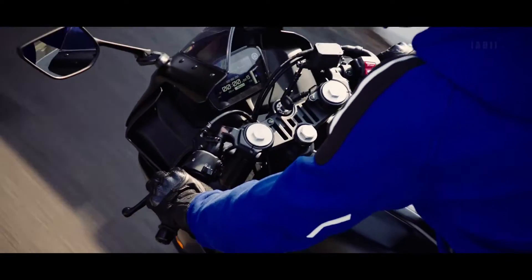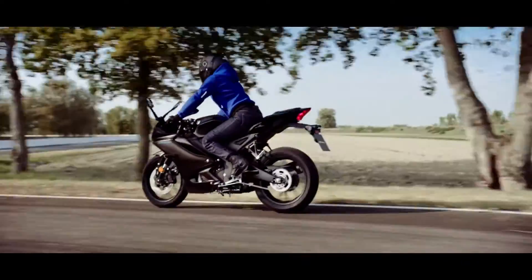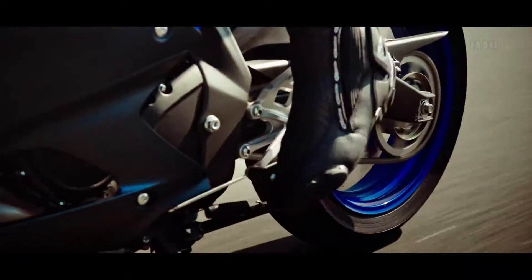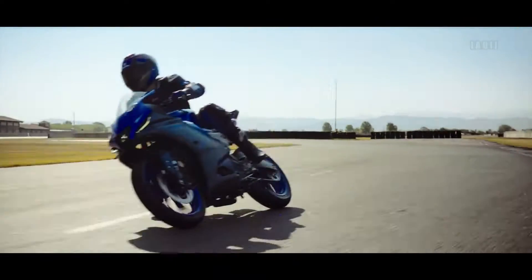An optimized handlebar position, as well as a slim sculpted fuel tank with recessed knee grip areas and aluminum rear-set footrests, gives a balanced riding ergonomics that is sporty and comfortable.